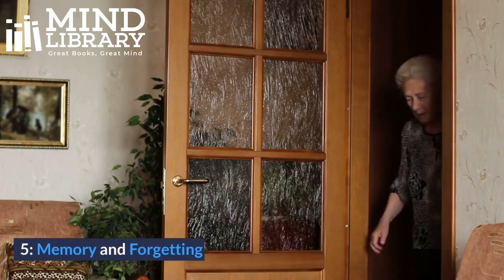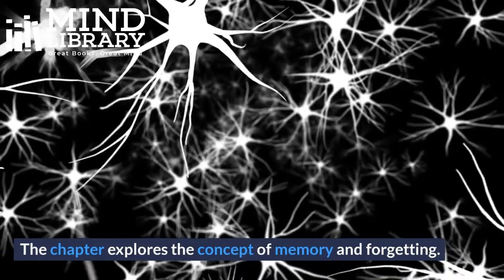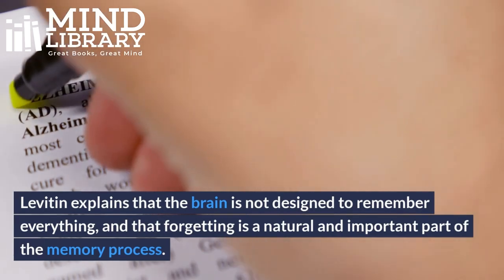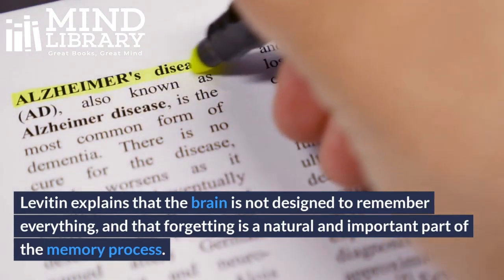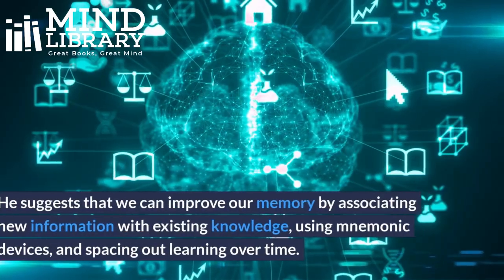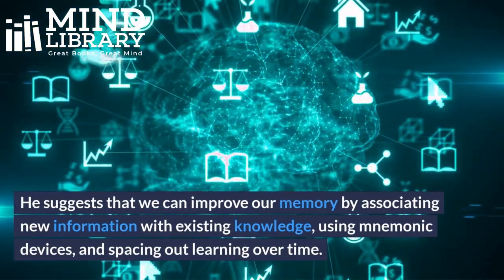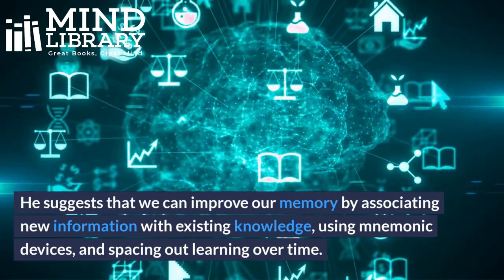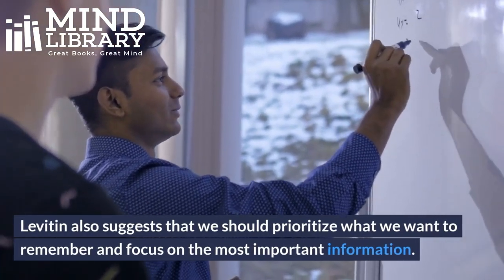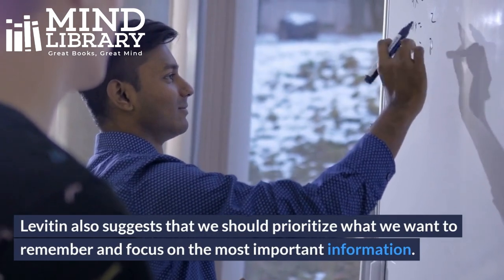5. Memory and Forgetting. This chapter explores the concept of memory and forgetting. Levitin explains that the brain is not designed to remember everything, and that forgetting is a natural and important part of the memory process. He suggests that we can improve our memory by associating new information with existing knowledge, using mnemonic devices, and spacing out learning over time. Levitin also suggests that we should prioritize what we want to remember and focus on the most important information.